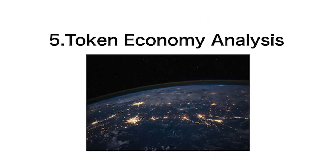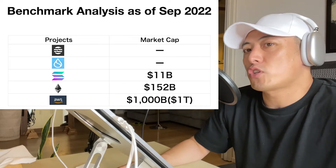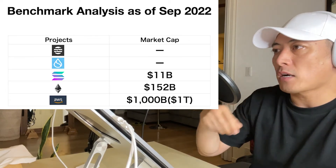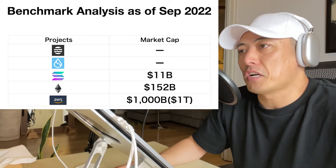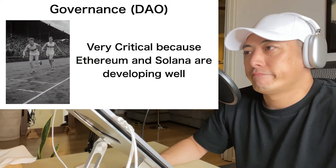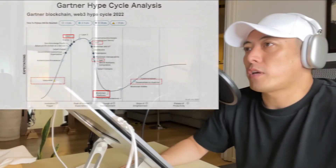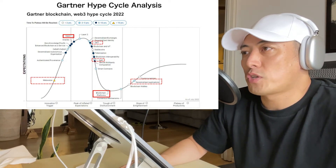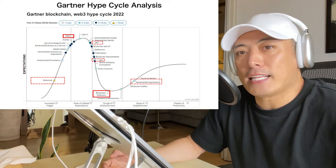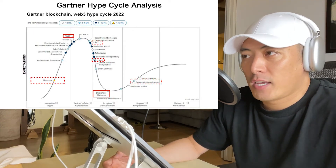Token Economy Analysis: Their major matching category is Burst. Neither APT nor SUI has issued their token yet as of September 2022. The first benchmark will probably be Solana at $11 billion, because their product and staking model is similar to Solana. Governance DAO is also critical, since they have to compete with Ethereum and Solana — both of which have pretty advanced DAO models. Hype Cycle Analysis: Their current major matching categories are blockchain platform and Web3 — only two, because they don't have any dApps yet. In the near future, once they gain market momentum in NFT, DeFi, and Metaverse, it will become a great advantage for them.